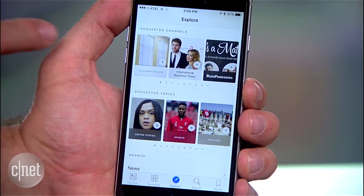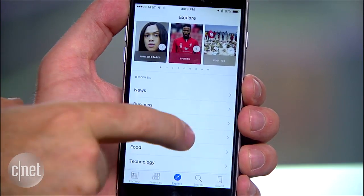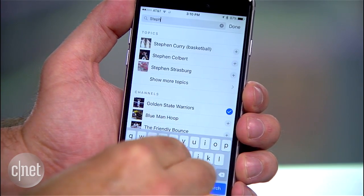It has explore features that give you suggested channels and topics, or you can browse categories by scrolling down. A search button gives you suggested searches, or you can type in a topic and look for news stories.